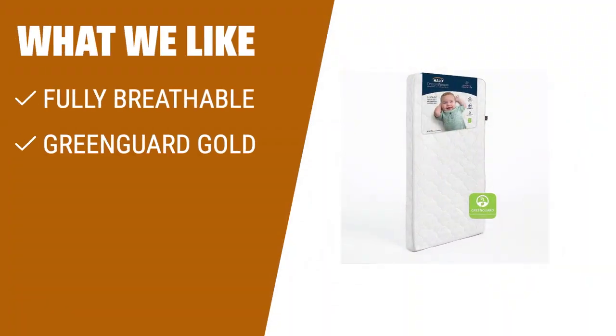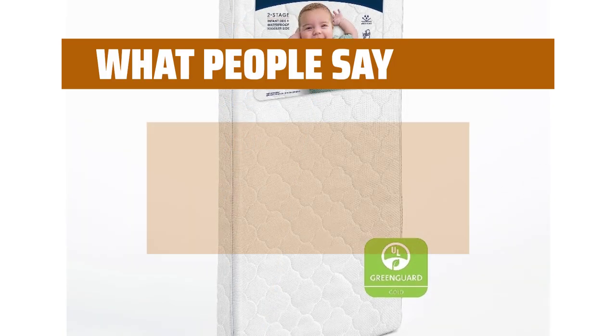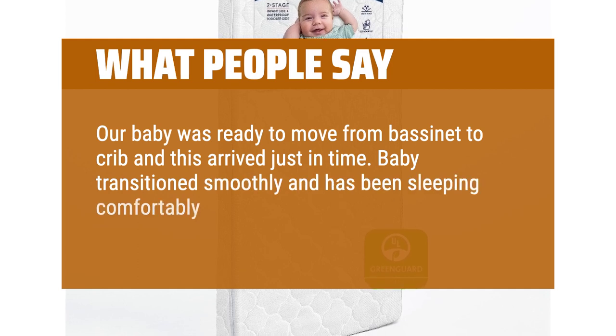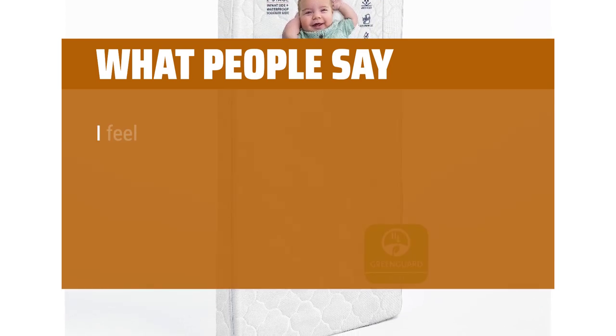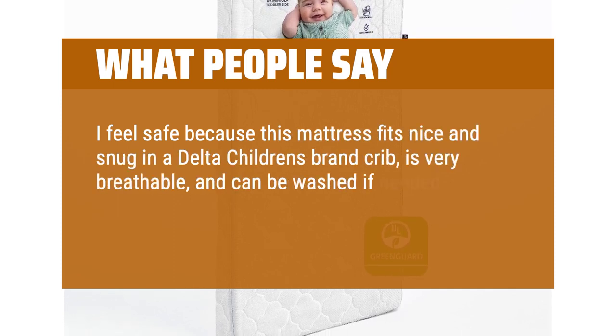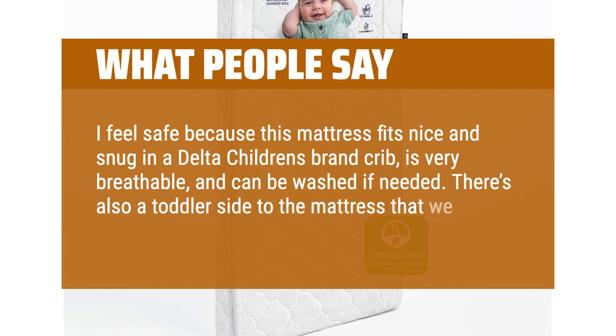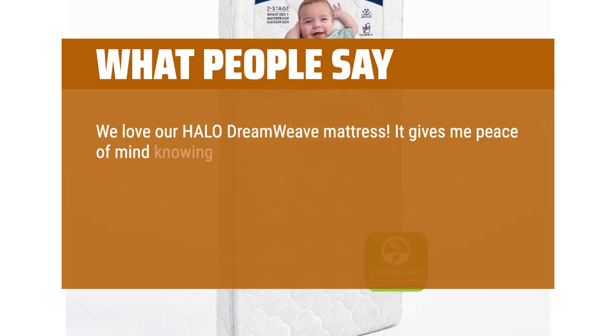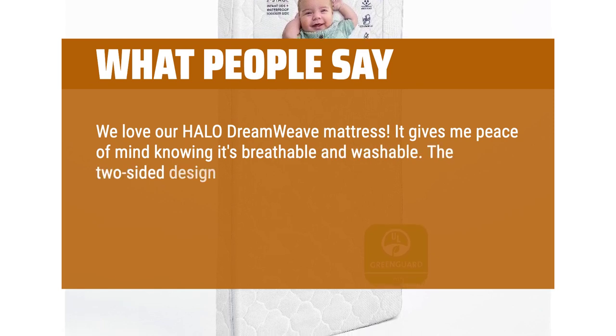What we like: For a mattress that is significantly more breathable, meets the strictest standards for VOCs, and is 100% washable for easy cleaning, this is the perfect choice. Whether you need a safe sleep surface for your infant or a waterproof option for your toddler, this mattress has got you covered. What people say: Our baby was ready to move from bassinet to crib and this arrived just in time. Baby transitions smoothly and has been sleeping comfortably on this mattress every night for the last month. I feel safe because this mattress fits nice and snug in a Delta Children's brand crib, is very breathable, and can be washed if needed. There's also a toddler side to the mattress that we can use when baby is older. We love our Halo Dreamweave Mattress — it gives me peace of mind knowing it's breathable and washable. The two-sided design means it'll grow with them.